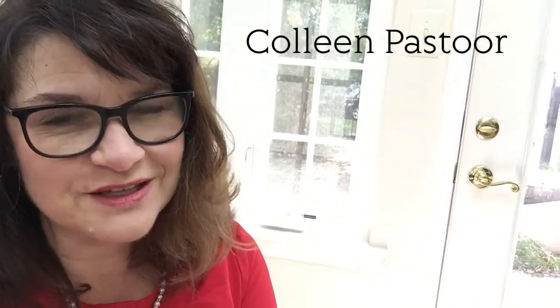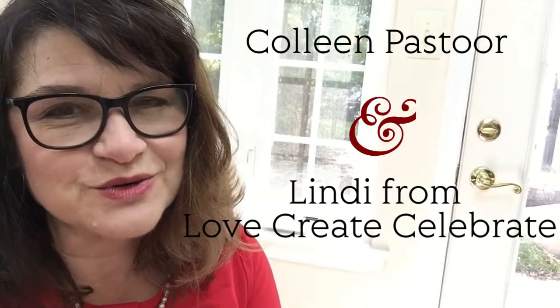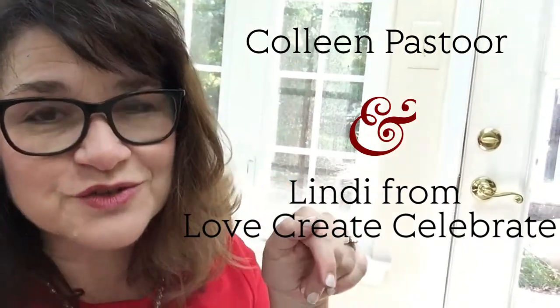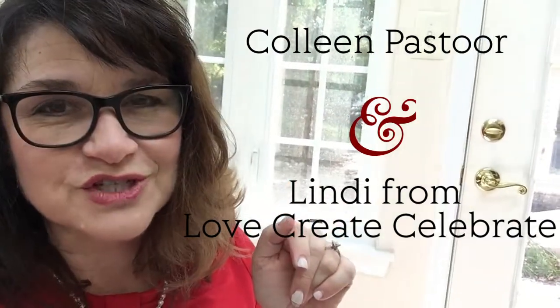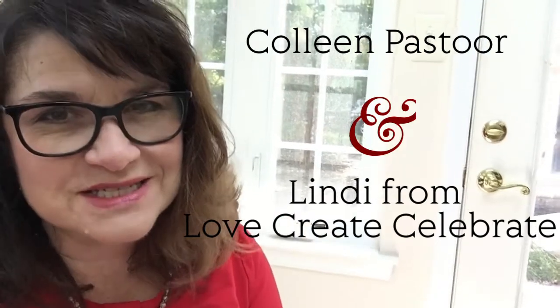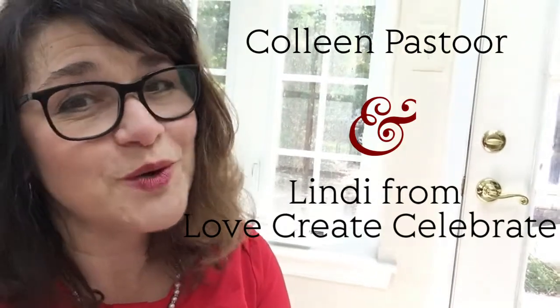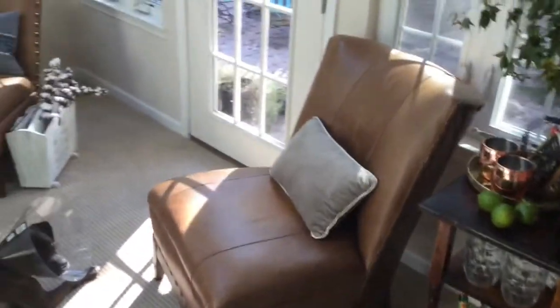Hi everyone, I'm participating in another YouTube challenge today. This one is hosted by Colleen and Lindy — check out the links to both of their channels in the description below. They both have amazing style. Today's challenge is a seasonal tour of a room, so I'm going to be showing you around. Let me give you a tour of my sunroom.